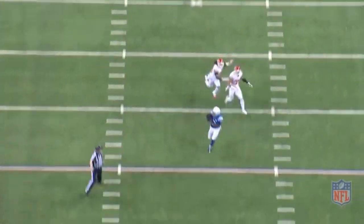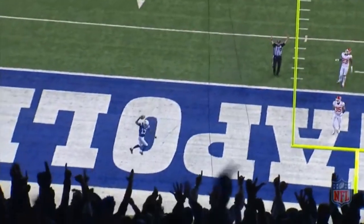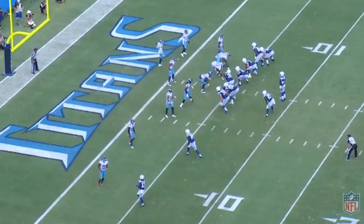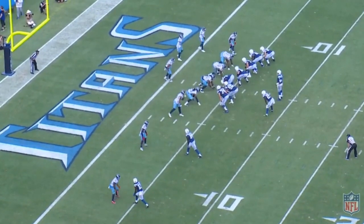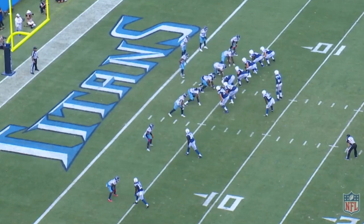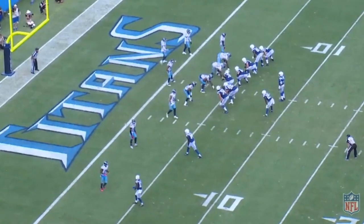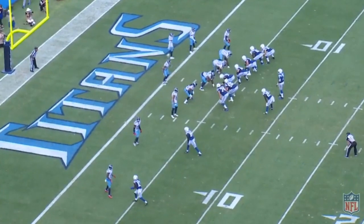He had about half the snaps he typically has in a regular season, and pretty much all of his statistics were down. For example, just 501 receiving yards compared to 1,270 receiving yards the year prior. But he did have five touchdowns, which is right around what he typically gets — notable considering he had only about half the snaps.